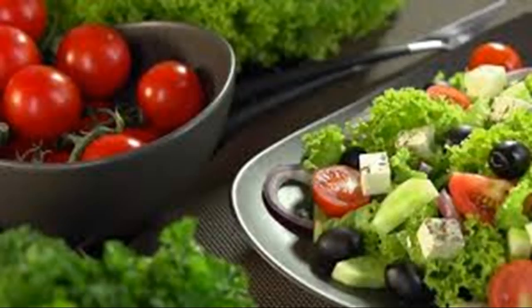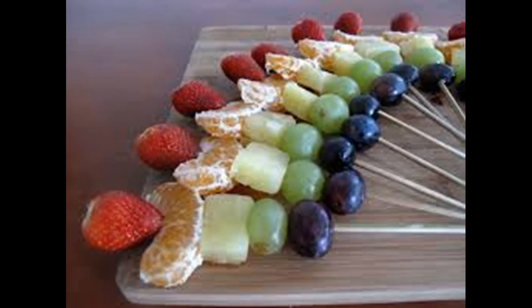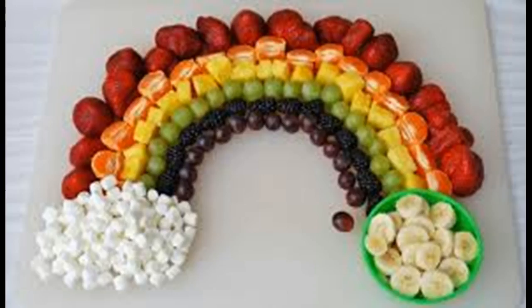Drink plenty of water. Staying hydrated with basic H2O is a simple but dramatic way to improve your health. Drinking enough water can also help with weight loss by keeping your stomach feeling full. Drink water before, during, and after a meal to aid digestion. If you feel like snacking, try drinking a full glass of water first. If you're still hungry 15 minutes after your drink, then it's time for a snack.